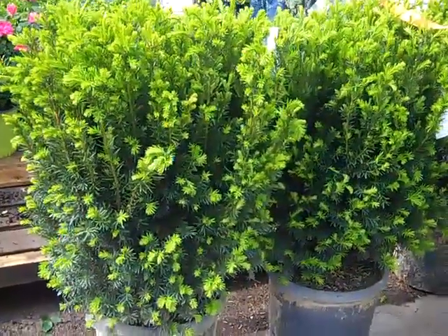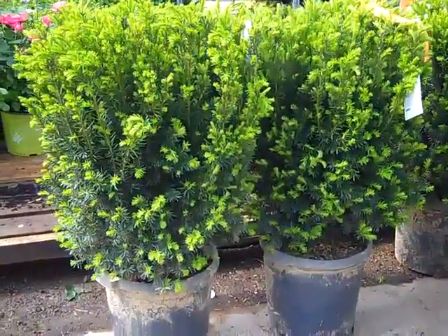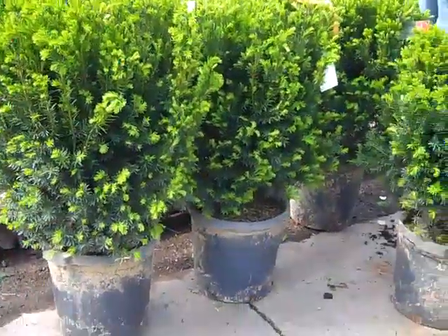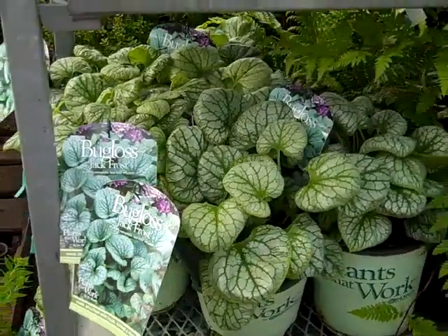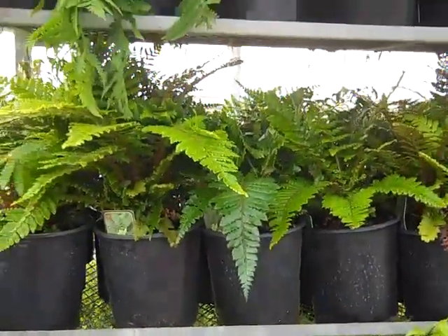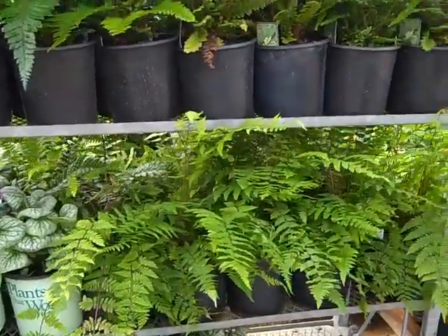Nice value on these seven-gallon Taxus Hick size. Look how nice and full they are to the bottom of the container — perfect shape on these. Brunnera Jack Frost is looking wonderful with nice foliage. Here we have a rack that has some one-gallon ferns from our Huron greenhouse.